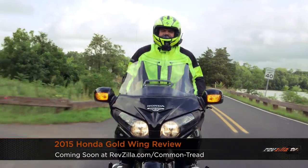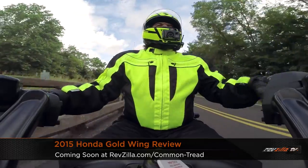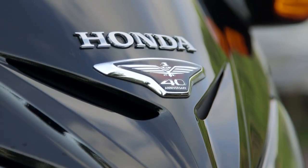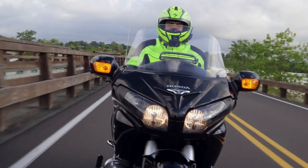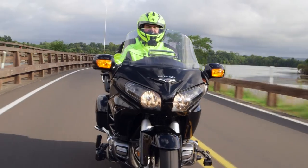Howdy! This is Lemmy with RevZilla TV. I'm here with a 2015 Honda Goldwing. We're putting this thing through a full RevZilla review. Anybody who knows beans about motorcycles knows that if you want to lay down high mileage, you've got to be comfortable while you're doing it. In order to properly assess this bike, we brought it to a more bucolic environment than the standard city we usually do stuff in. We're going to take this thing out and do some real-world big mileage on it. Let's go for a spin.